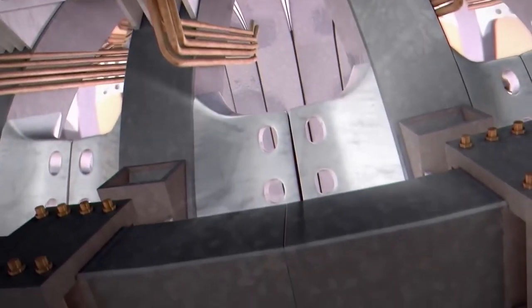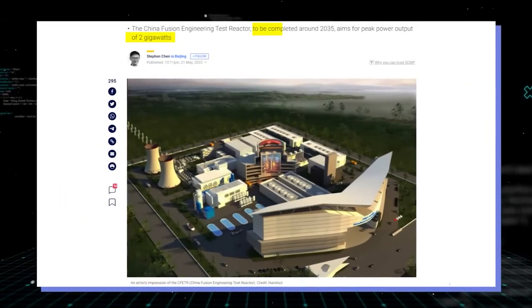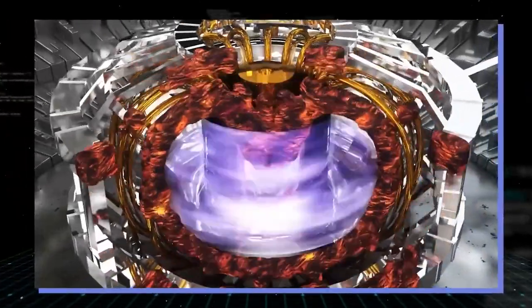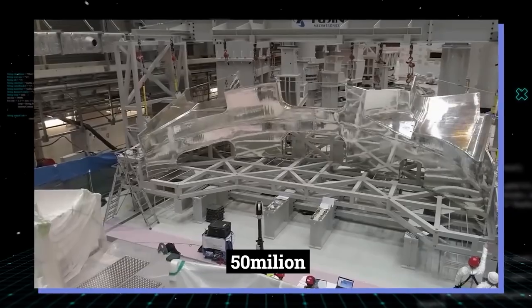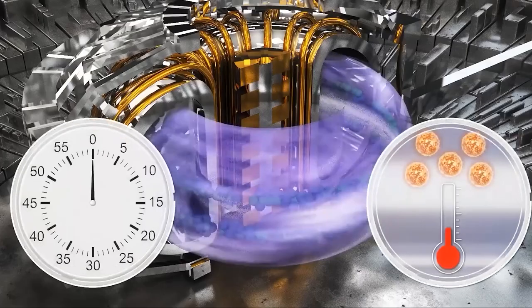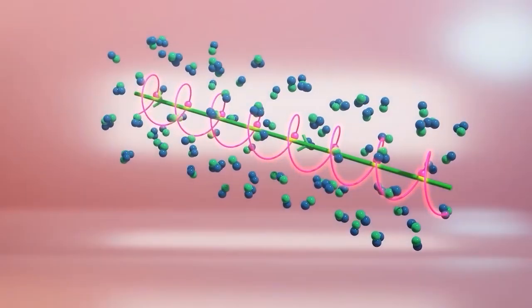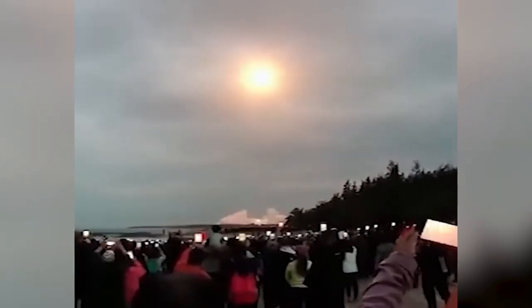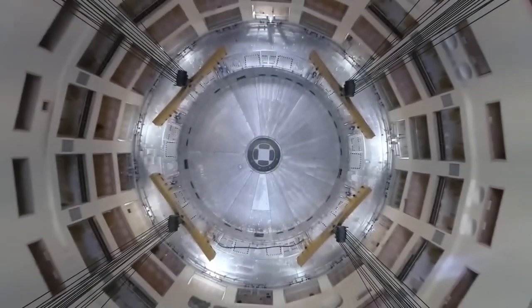Before EAST, Tore Supra Tokamak of France held the world record for the longest plasma duration time of any tokamak reactor at six and a half minutes in 2003. South Korea's Korea Superconducting Tokamak Advanced Research reactor set a world record in 2016 by maintaining 50 million degrees Celsius — 90 million degrees Fahrenheit — for 70 seconds. EAST broke KSTAR's record in 2021, sustaining around 119 million degrees Celsius for 102 seconds, and also set another record in May by running for 101 seconds at an unprecedented 120 million degrees Celsius.